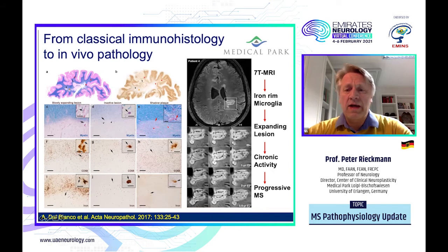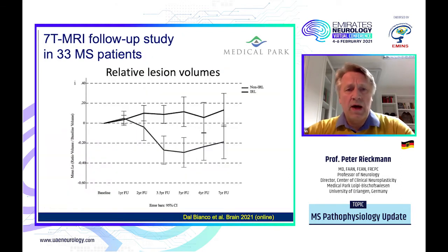Here you can see the 3.5-year follow-up, which is an interesting aspect of the chronic activity we see more often in progressive phases of the disease. This has been evaluated serially and longitudinally in 33 MS patients. There is a clear-cut correlation between lesions which shrink over time — because they are not loaded with activated microglia — and those which increase in size over time, the iron-loaded rim-like lesions, which are now clearly identified as an important aspect of progressive pathology.